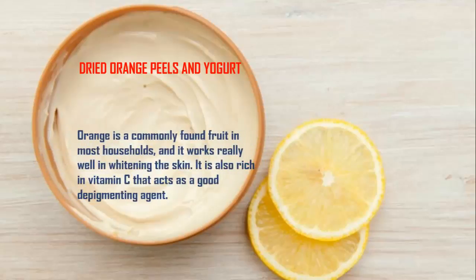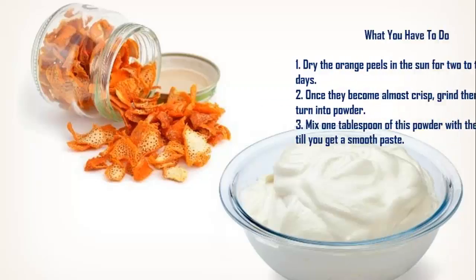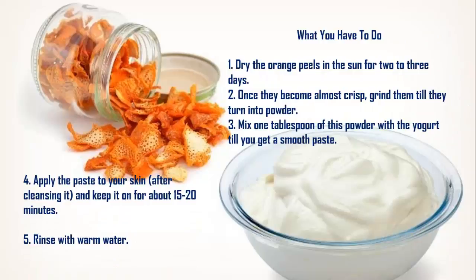Dried Orange Peels and Yogurt. Orange is a commonly found fruit in most households and it works really well in whitening the skin. It is also rich in vitamin C, which acts as a good depigmenting agent. Step 1: Dry the orange peels in the sun for 2 to 3 days. Step 2: Once they become almost crisp, grind them till they turn into powder.